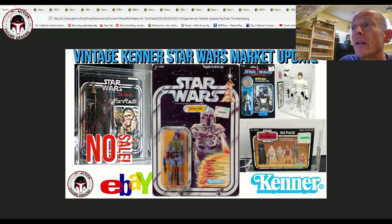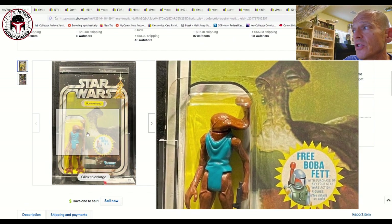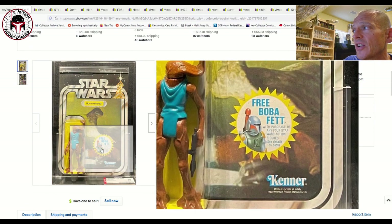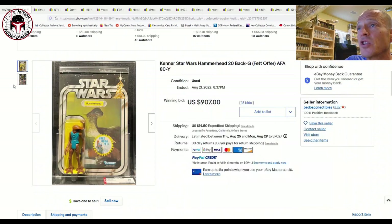First up we have an AFA 80 20-back G Boba Fett offer Hammerhead. This one had a slightly yellowed blister. I just picked up a 20-back Death Star Droid, and this is labeled the 20-back G.